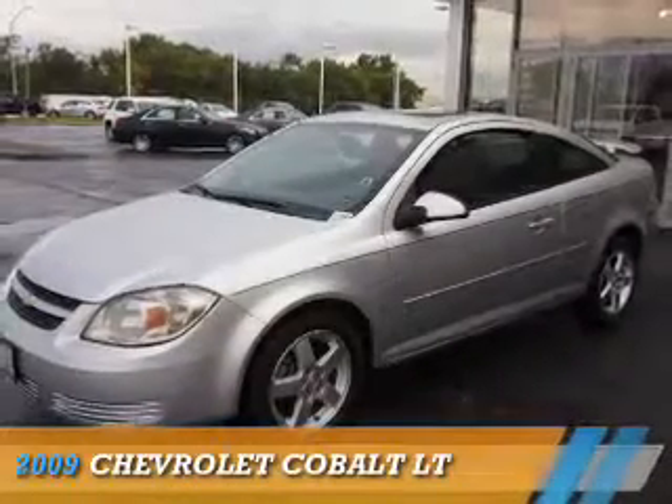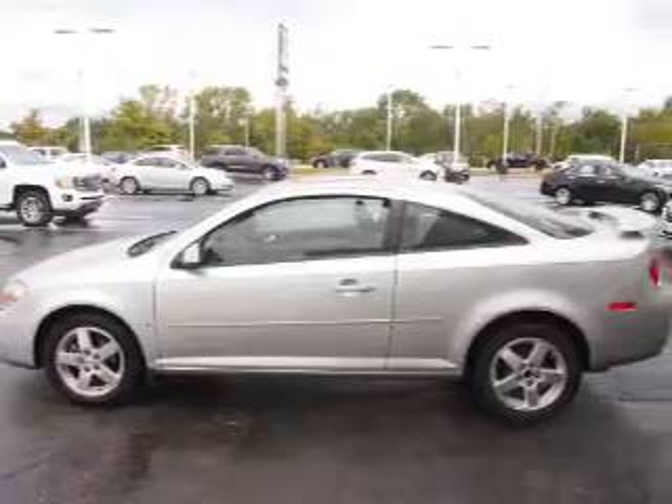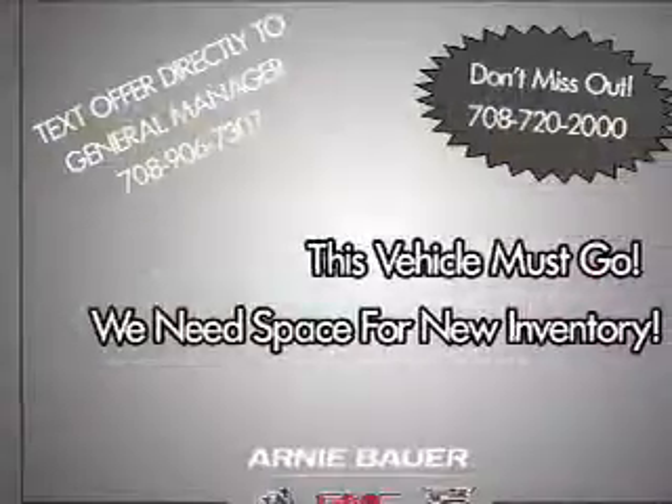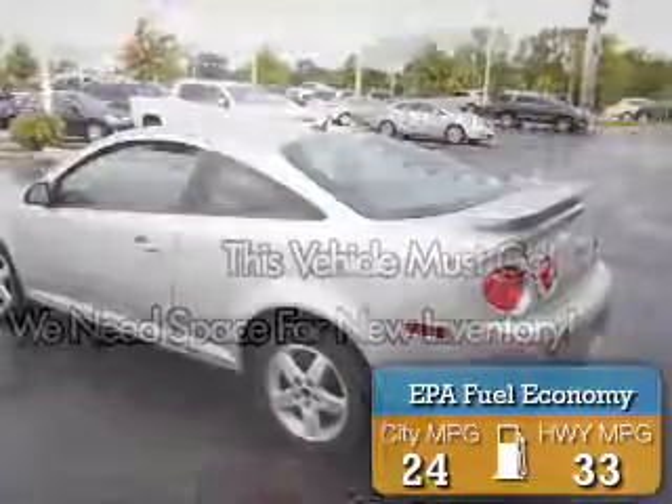Presenting the 2009 Chevrolet Cobalt. It's powered by front wheel drive, a 2.2 liter 4 cylinder engine and an automatic transmission. Great fuel efficiency saves you money by requiring fewer trips to the gas station.